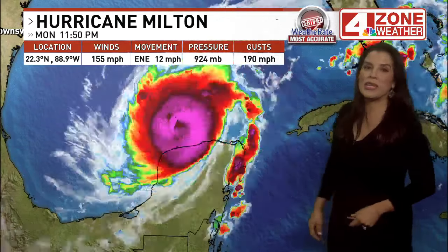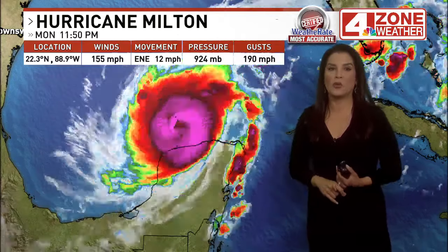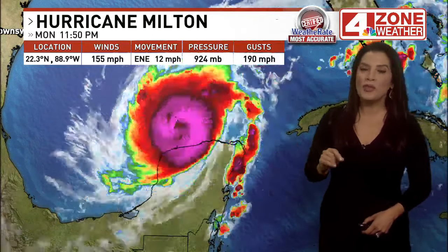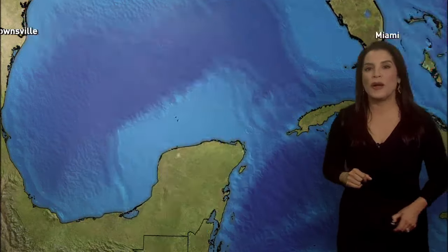This storm system is headed towards Florida. It has weakened some compared to yesterday — winds were at 180 miles an hour yesterday, now at 155 miles an hour. Movement is to the east-northeast at 12 miles an hour.